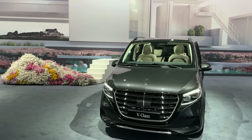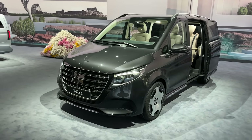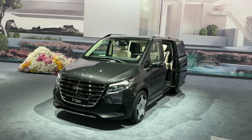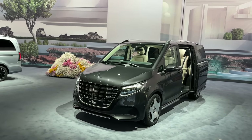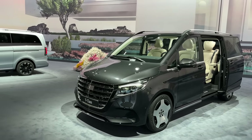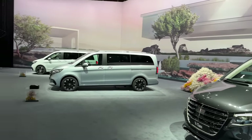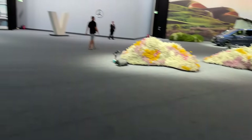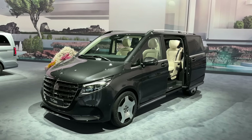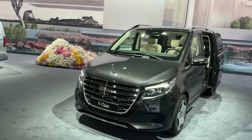Starting with the dimensions first — there are not a lot of changes, it's still the same size. But we have a lot of changes especially here in the front, the wheels, and especially inside. The exterior paint is called Graphite Gray Metallic, which is also a new color for the V-Class. In total there are five new colors: Kalahari Gold, Graphite Gray, High-Tech Silver, Sodalite Blue, and Vintage Blue. We'll be focusing on the Graphite Gray Exclusive Line V-Class.